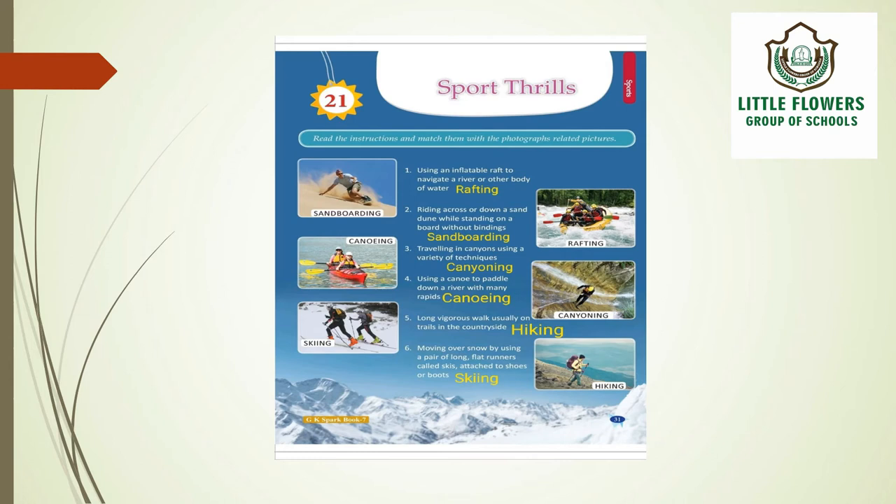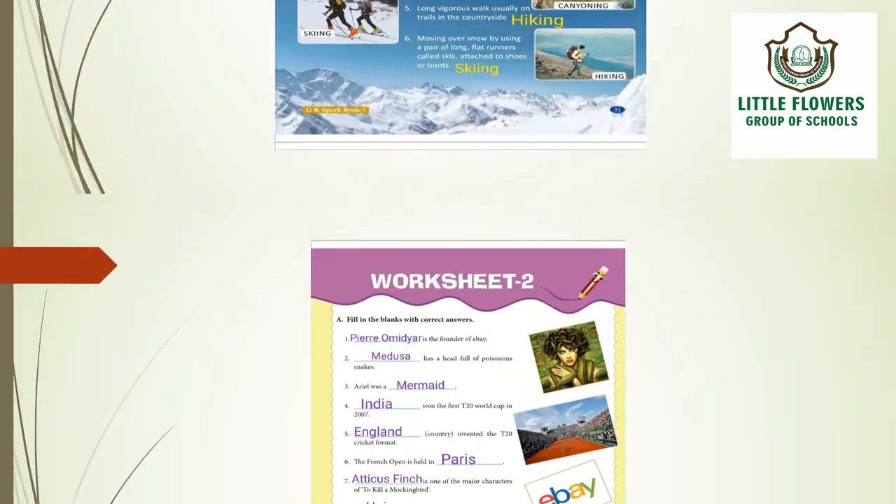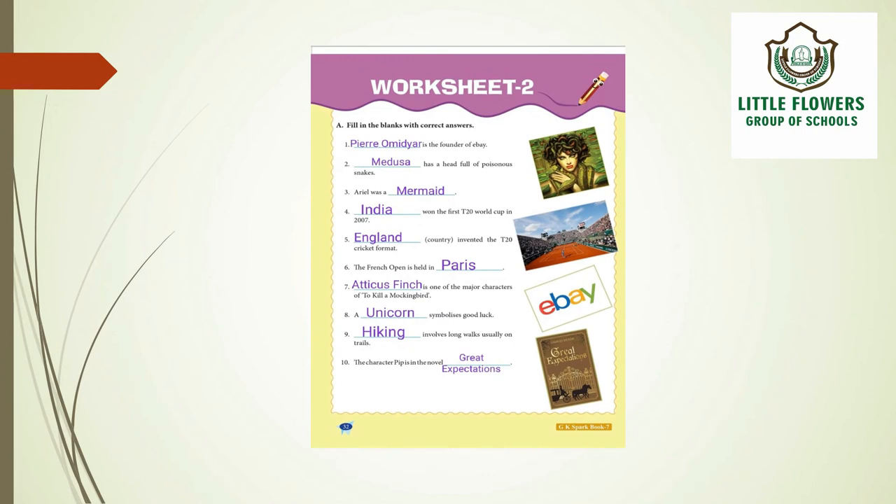Now let's move on to worksheet number 2. You have to fill in the blanks with the correct answers. The first question is: who is the founder of eBay? The answer is Pierre Omidyar.